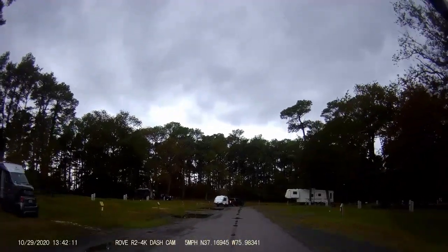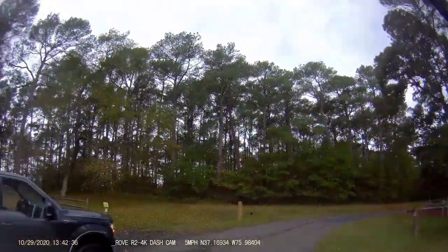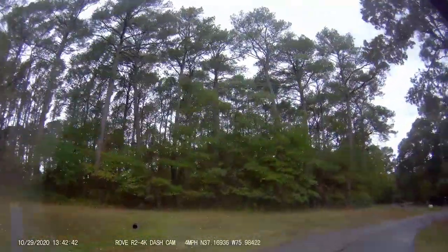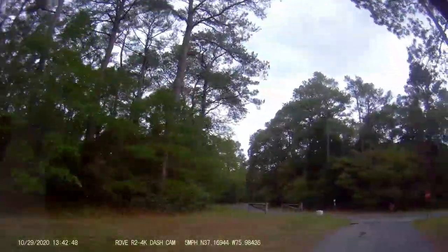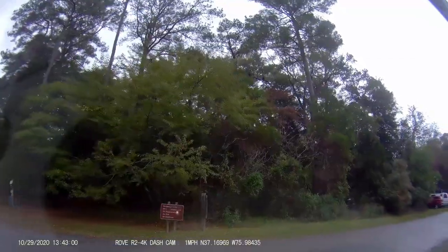The campground has 138 sites with full hookups and the cost was a bit high for us — it was $50.74 per night. We were there on Halloween weekend and campers were dressed in costume, there were lots of decorations, and the campground was packed.